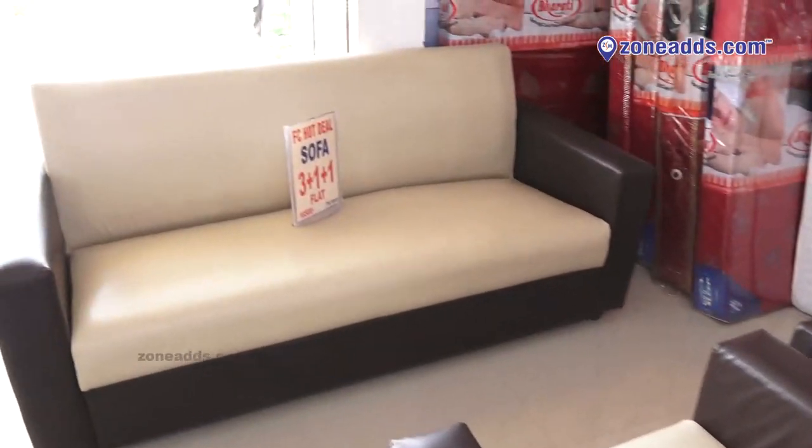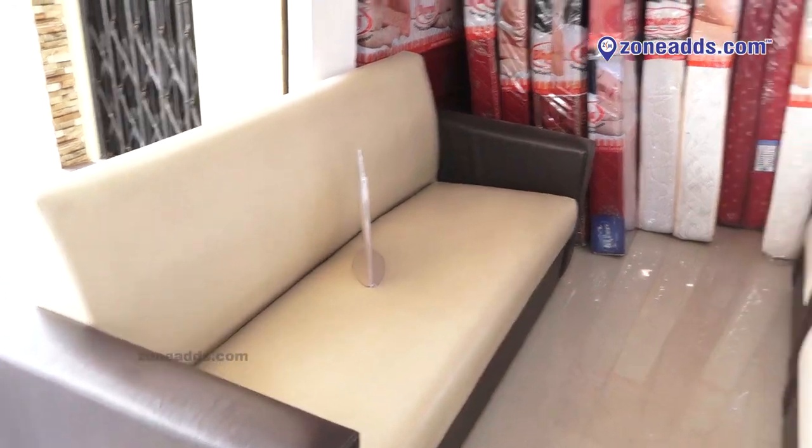We also have PU sofas starting from 16,500 — a three plus one plus one at around 16,500. We have discounts on a few more sofas as well.